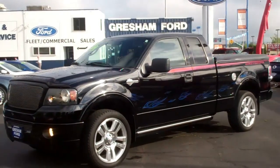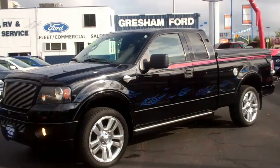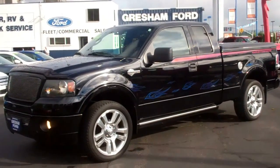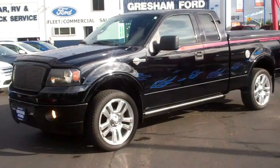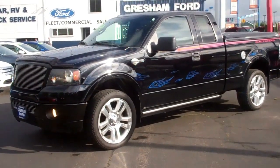Hi folks, Joe Roberts out here at Gresham Ford doing a virtual walk around on this 2006 Harley-Davidson Extra Cab, with a 5.4 liter Triton V8, sporting 300 horsepower and 365 pounds of torque. It's got 37,000 original miles on it. Once again, this is a Triton series V8.